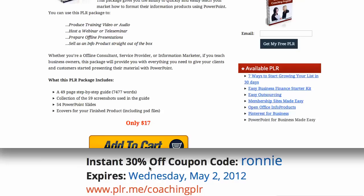By the way, you see this down here? You can save an instant 30% off everything in their store. You just go to PLR.me slash Coaching PLR.